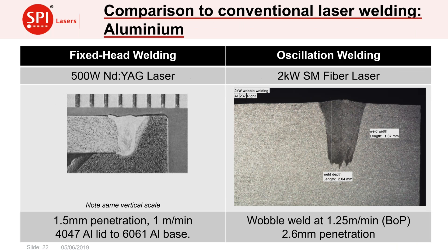Just to show a quick aluminium welding example — something done previously with a pulsed YAG laser on the left compared to oscillation welding on the right. With oscillation welding we've nearly doubled the penetration for a similar speed and produced a wider weld. But we can also see that oscillation welding can produce a weld profile similar to that from a YAG laser if desired, showing the flexibility of the approach.